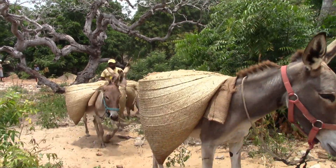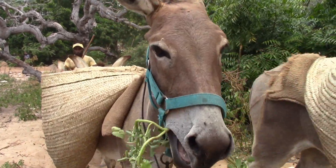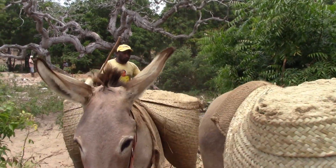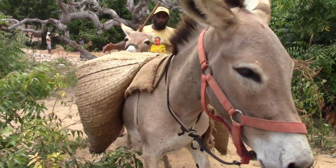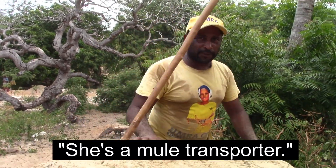Amha questioned if I wanted to film these donkeys and I said of course, because this is what Lamu Island in Kenya is famous for. This is a transporter.